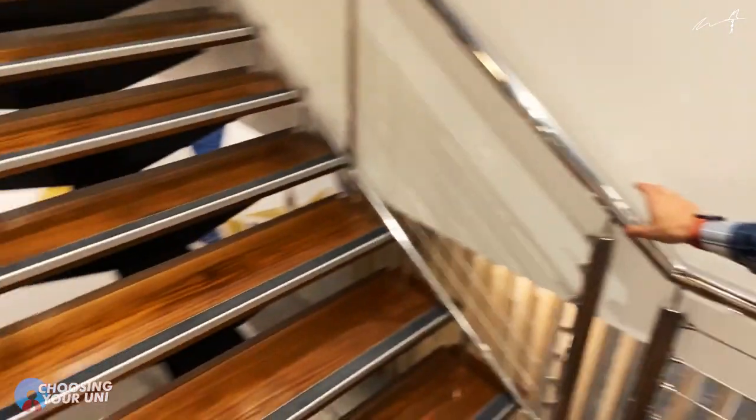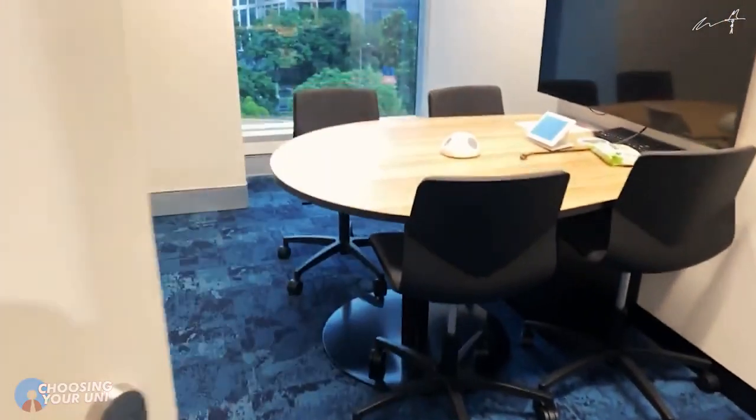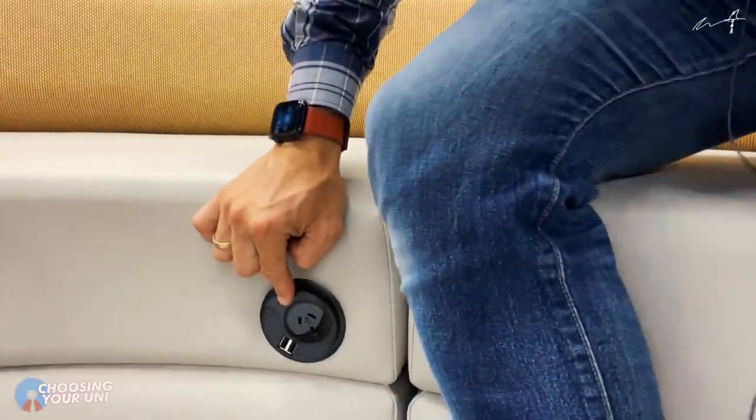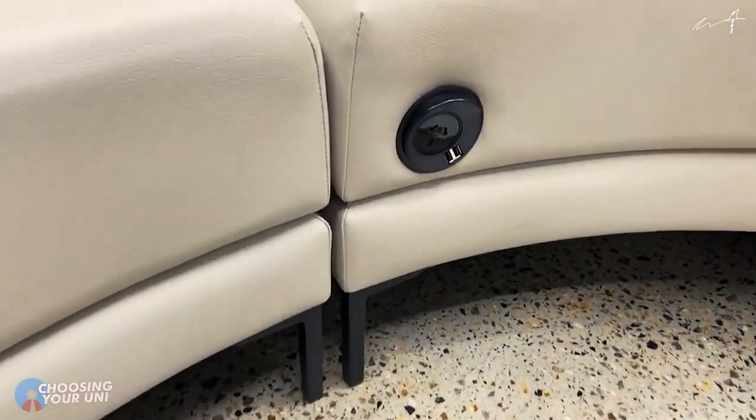Facilities are really nice here. If that's something important to you, the fact that it's all in one place and everything looks corporate, gleamy and shiny — I really like that. So if you don't want run-down facilities and you want really nice up-to-date facilities, this is looking pretty good. USB ports and charging stations are everywhere, which is so important — if you've ever been travelling you know how frustrating it is when your phone is flat and you can't find a charging point. Not here — you can find them everywhere.